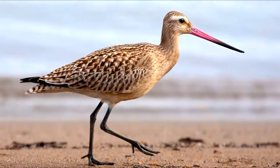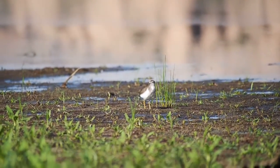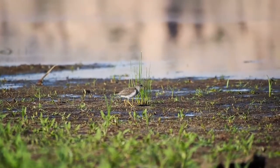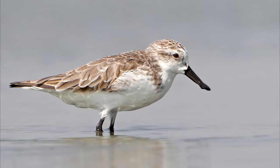Shorebirds have long, thin beaks that they use to search for food in the sand or mud. There are about 212 species of shorebirds, but perhaps one of the most unique is the spoon-billed sandpiper, with its spoon-like bill.